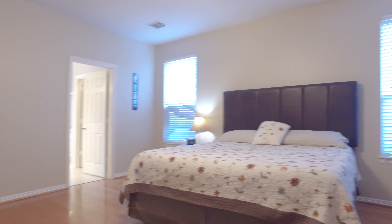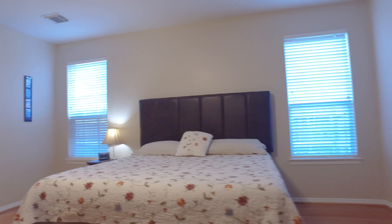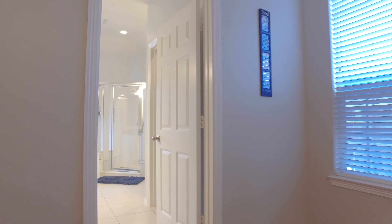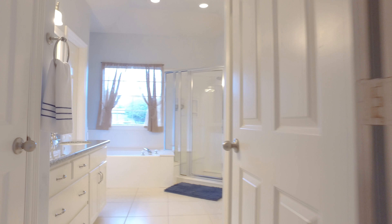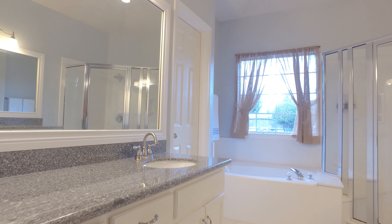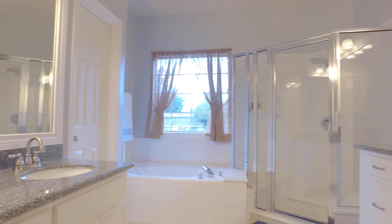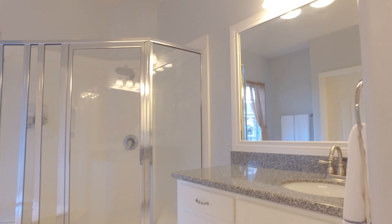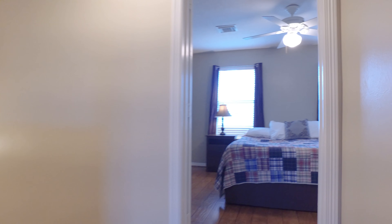The private master suite offers a large walk-in closet, plenty of space for oversized furniture, and beautiful flooring. There's a whole-home water softener in the desirable Copper Lakes community, plus a gorgeous soaking tub and separate shower in the master suite.